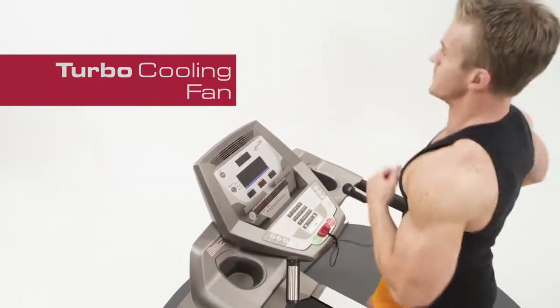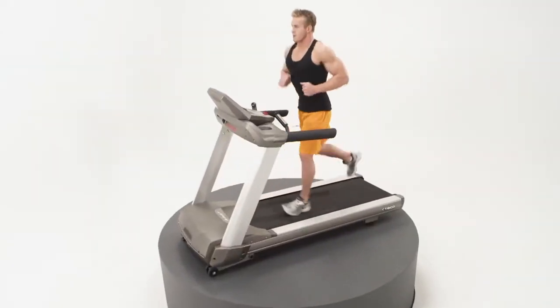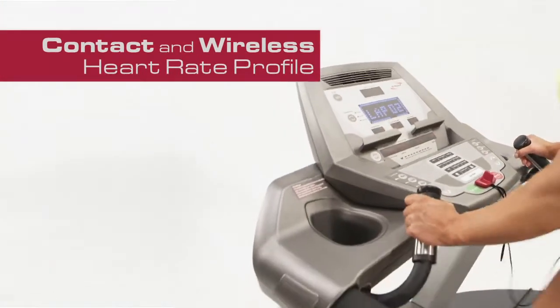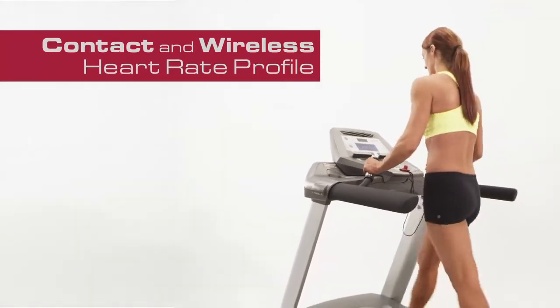A turbo cooling fan is standard on the CE 800 Treadmill, allowing you to extend your workout. Quick speed and incline keys, contact and wireless heart rate profile that matches other Spirit Fitness C-Series machines for seamless transitions in the gym.